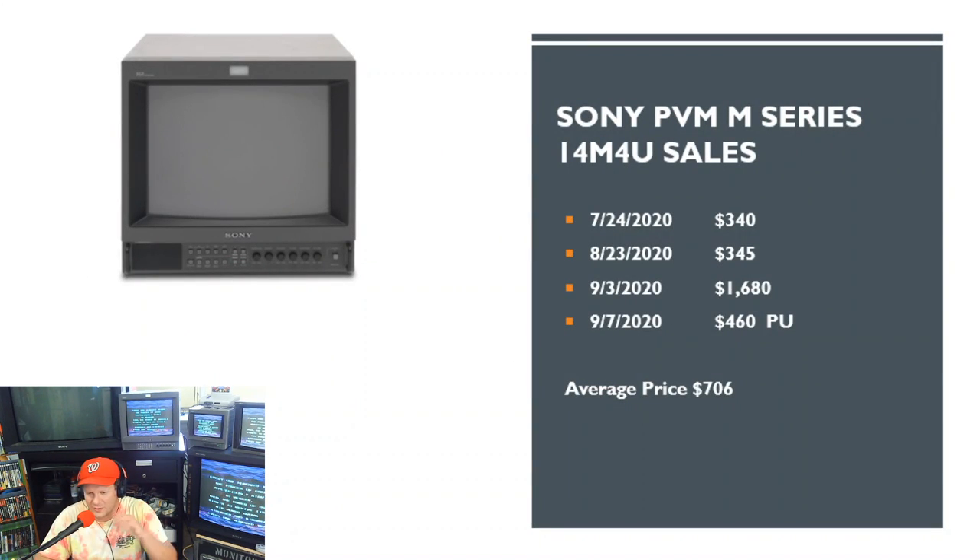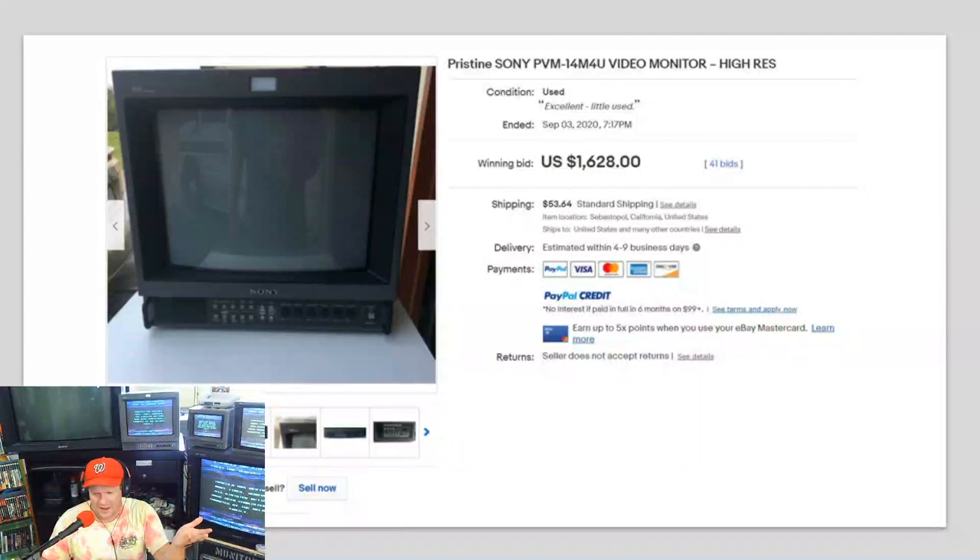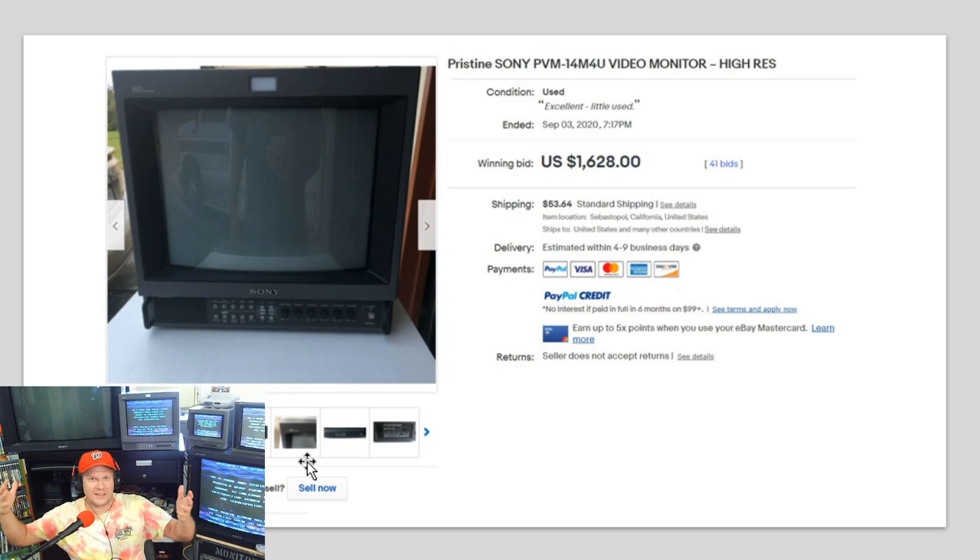Now for the 14M4U sales — there were three notable ones. The big sale of the month was a pristine Sony PVM 14M4U listed with original box from California, which after 41 bids took off to over $1,680. That's a staggering price — almost what Sony would have charged for them refurbished back when these were in active use. Sometimes eBay sellers have multiple accounts and bid up their own items, so I don't know if that was going on here, but there's no evidence to prove it.